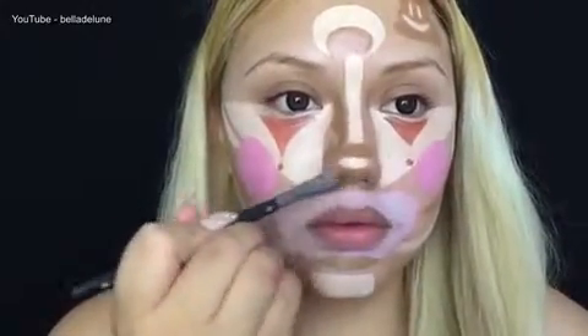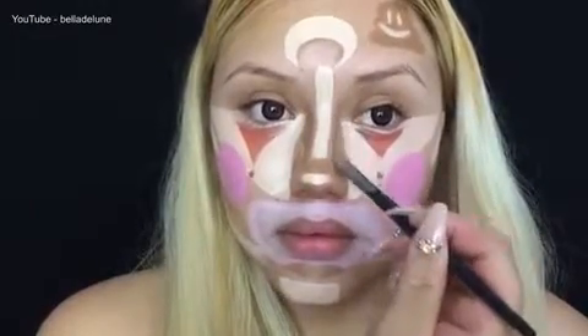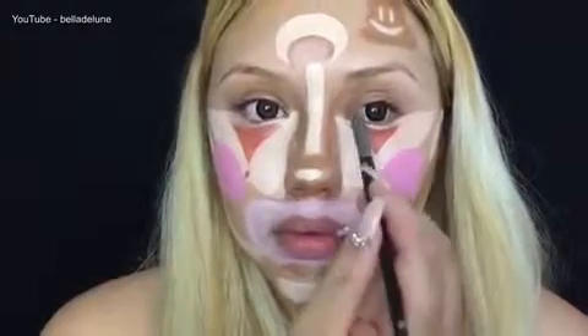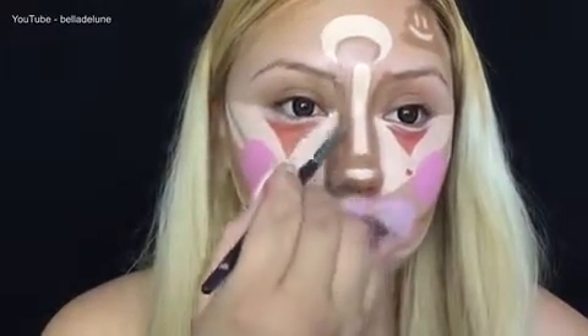I've been super obsessed with contouring my nose like this. I actually have a couple of different ways of contouring my nose — it just depends on what I want at the moment. So if you want a more in-depth video on how I contour my nose and the different types of contouring I do, let me know so I could get it done for you.